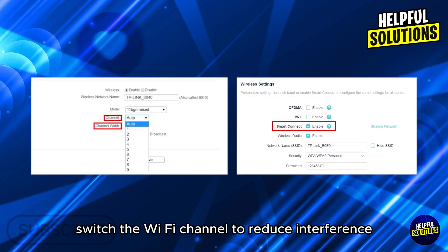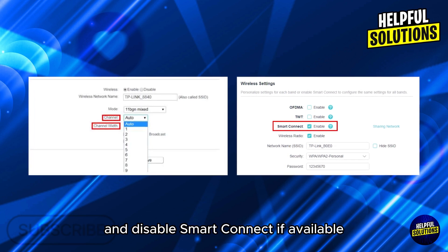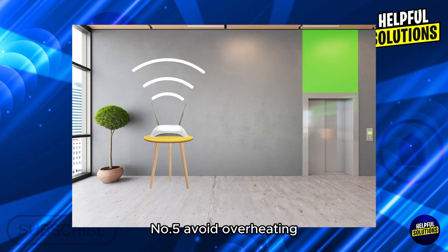Number four: change wireless settings. Switch the Wi-Fi channel to reduce interference, and disable Smart Connect if available to prevent automatic band switching.